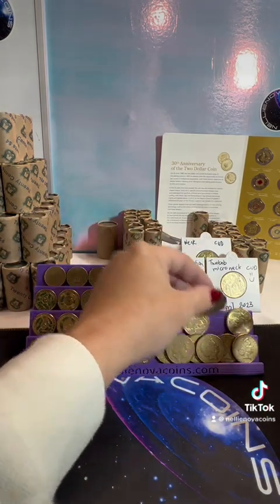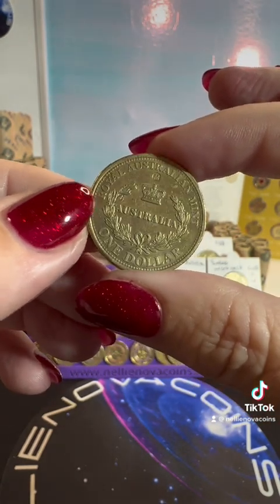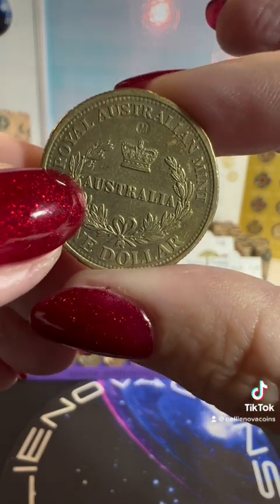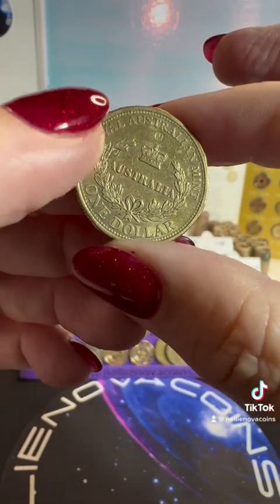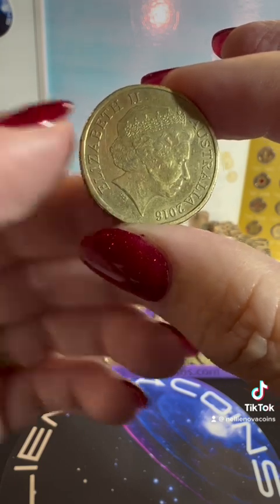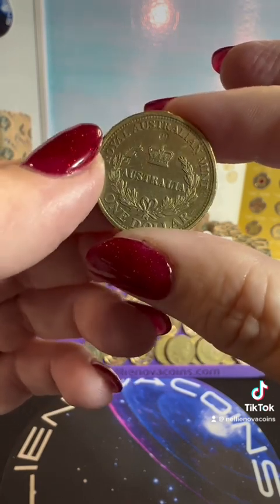Then I found one of these — it's a not-for-circulation coin. It's a Royal Australian Mint M mark, so a privy mark. I'll look it up in a minute — it's 2016. You don't see these in circulation at all; it is not supposed to be there. Yeah, that was a good find.